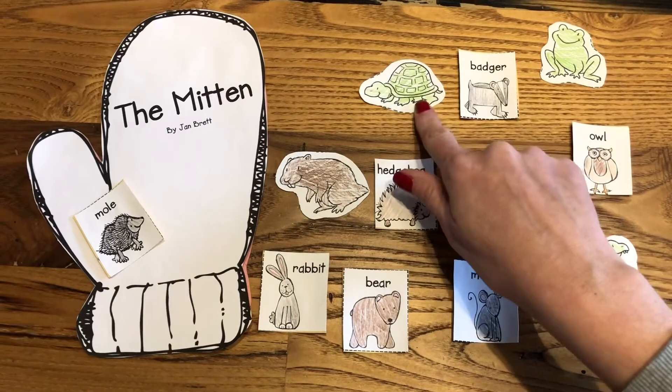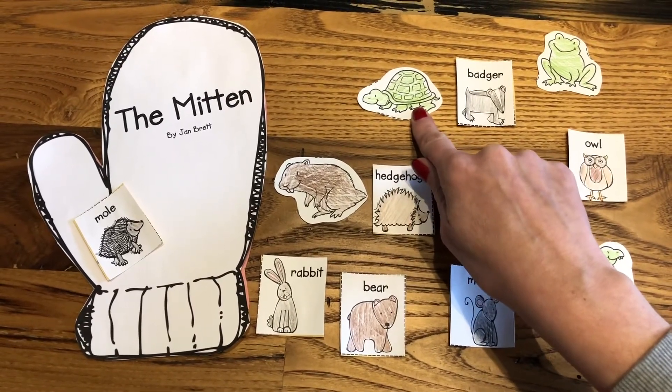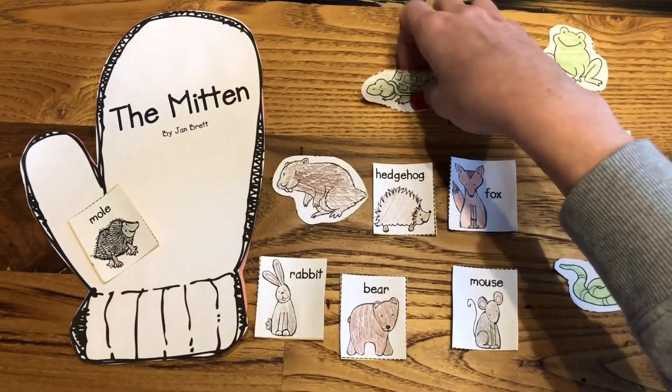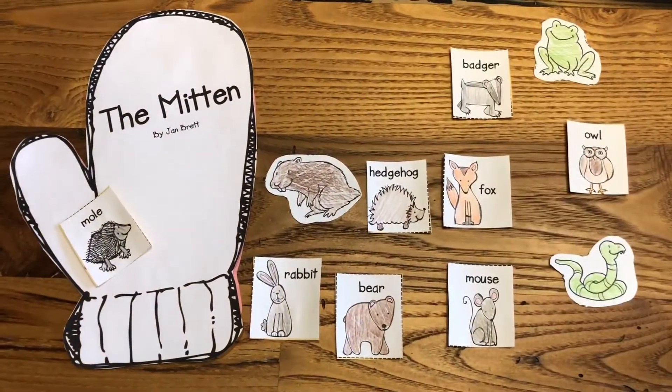How about a turtle? Did we see a turtle in the mitten? Nope. We did not see a turtle. So we're going to take the turtle and put him over here.